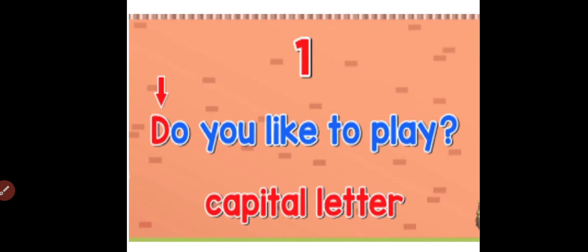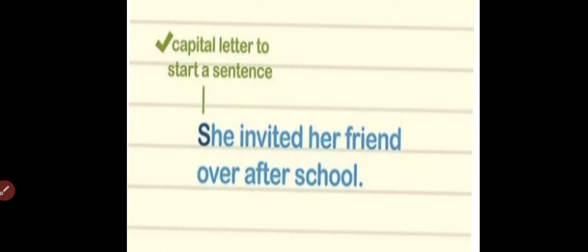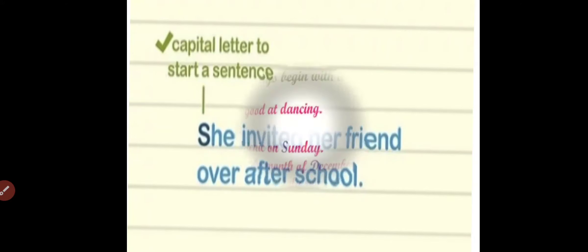Do you like to play? Here the first letter of the sentence is capital letter D. Next, 'She invited her friend over after school.' So here we will start our sentence with a capital letter — S from 'she' will be in capital letter. Always remember: